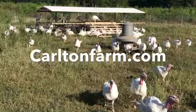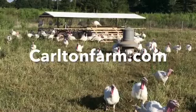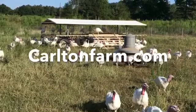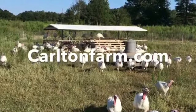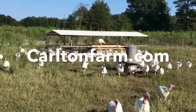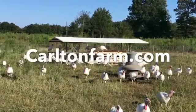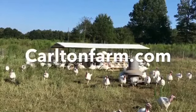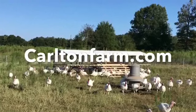I'm Chad Carlton and I'd like to thank you for watching another episode of From the Field with Carlton Farms. We value your time and appreciate it, so please press like and hit subscribe. If you'd like one of these delicious turkeys for your Thanksgiving table or would like to order any of our other farm-fresh products, go to carltonfarm.com and we'll be happy to get that to you. Have a good day.